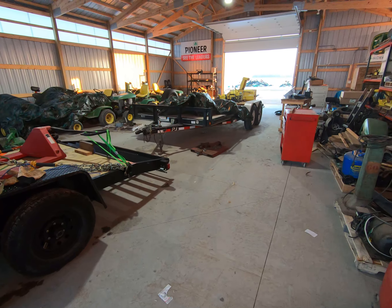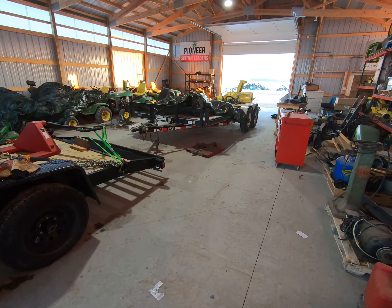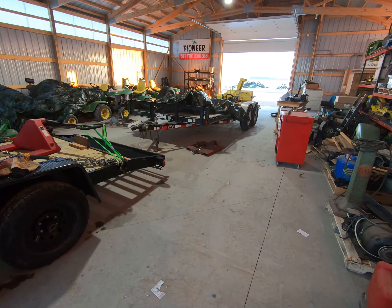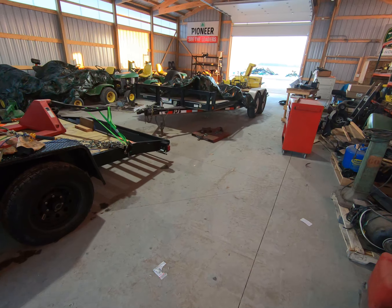I figured since I have two trailers that are both dimensionally the same and have the same rating, I would go over why one costs considerably more than the other.